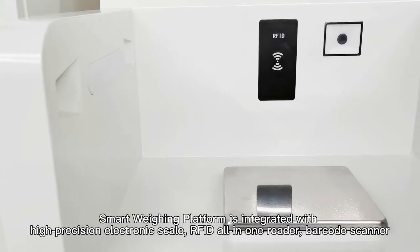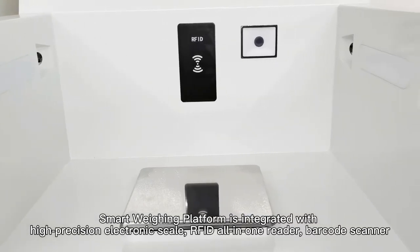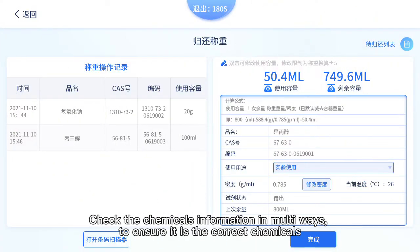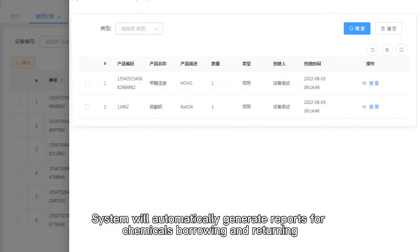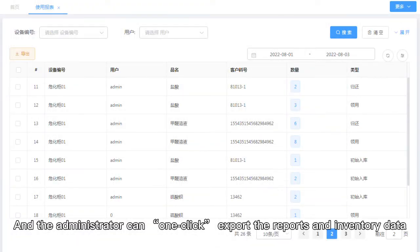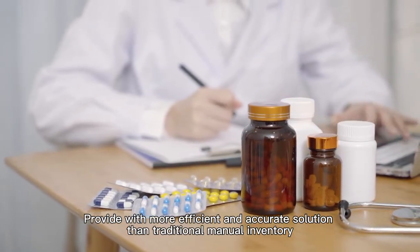The smart weighing platform integrates a high-precision electronic scale, RFID all-in-one reader, and barcode scanner, checking chemicals information in multiple ways to ensure the correct chemical is handled. The system automatically generates reports for chemicals borrowing and returning, and administrators can one-click export reports and inventory data, providing a more efficient and accurate solution than traditional manual inventory.